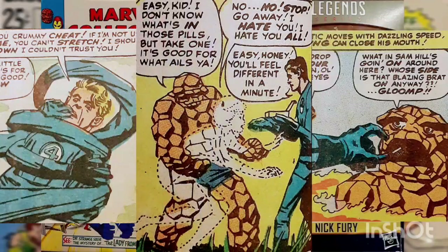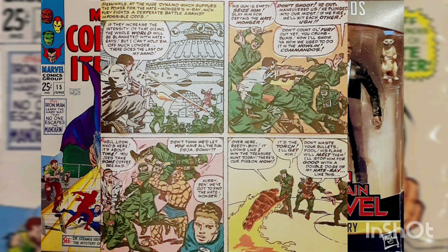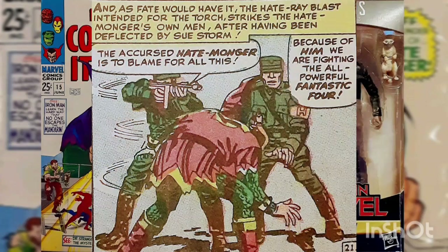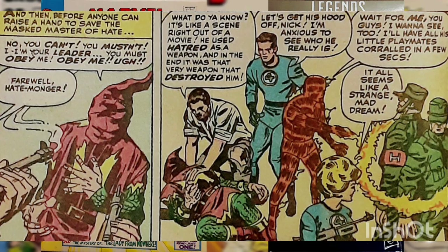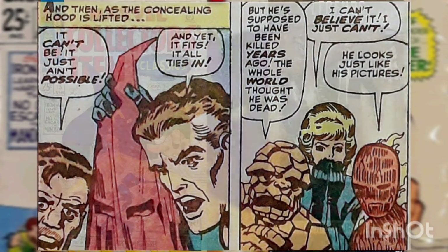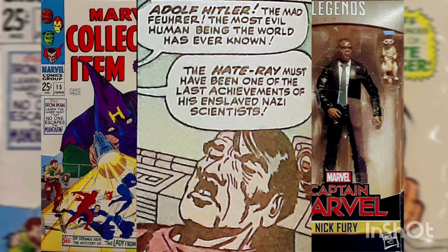While Reed tracks down his errant teammates and administers the cure, Nick Fury follows the Hatemonger to pin him and his men down before they can operate their global hate ray. In the ensuing battle, the Invisible Girl uses her powers to get close to the Hatemonger. When he tries to use his hate ray, Sue ruins his aim, causing the ray to hit his two bodyguards. The guards then turn their weapons on the Hatemonger, gunning him down. With their enemy dead, Nick Fury unmasks him, and they are all shocked to see that their foe was apparently Adolf Hitler, the former Nazi dictator.